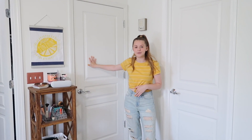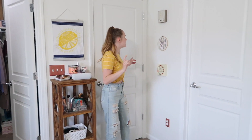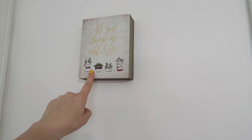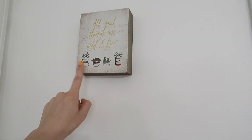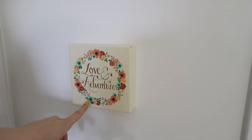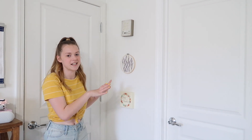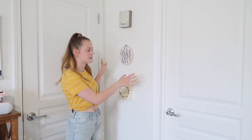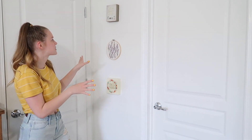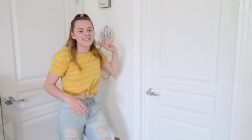So we're going to start with my door. This is the door to my room, and then moving over here we have these things on the wall. This one is from Francesca's, this one is from Joann's, and I believe that one's from HomeGoods. I think it just adds a cute little decoration because I didn't really know what to do with this little part of the wall.